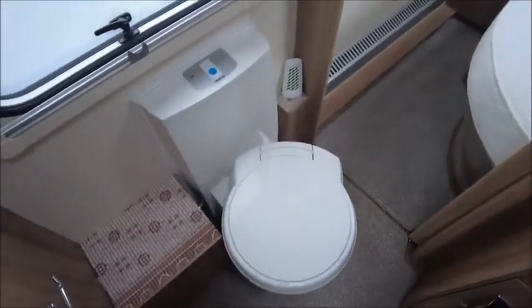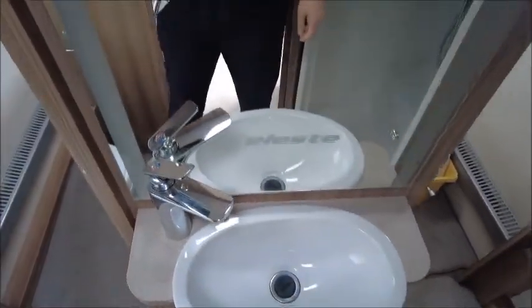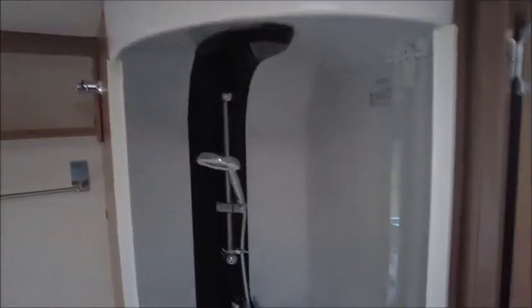This has got a walk-through washroom. On one side we've got the cassette toilet, straight in front we've got the wash basin with the Celeste fascia on there, and on the right-hand side we've got our separate shower. You can walk round either side.